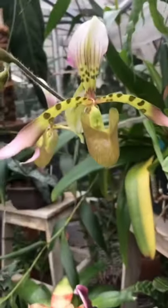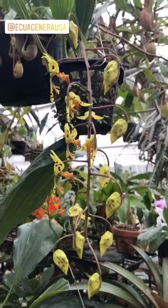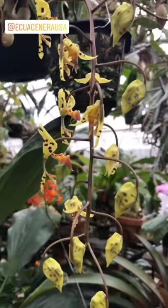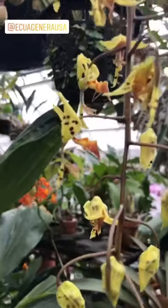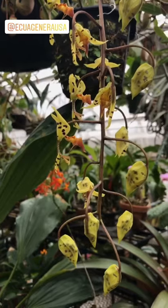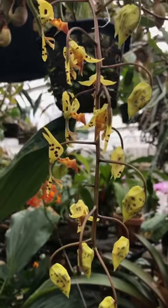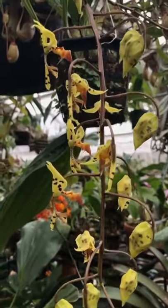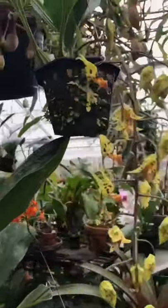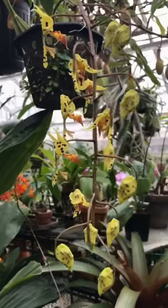This is Paphiopedilum Hainaldianum, which is just one of my absolute favorites. Here is one of my favorite genera — this is Gongora, Gongora fulva in particular. It is one of the most fragrant orchids you'll ever smell, definitely on my top list of favorite plants. This plant just keeps blooming and blooming — this is like its seventh or eighth bloom this year. I got this plant from Ecuigenera, imported it from Ecuador.